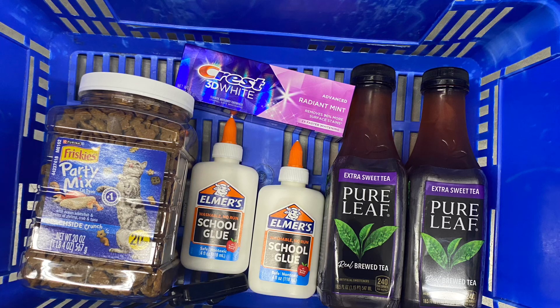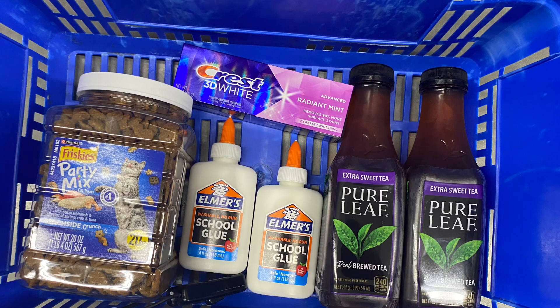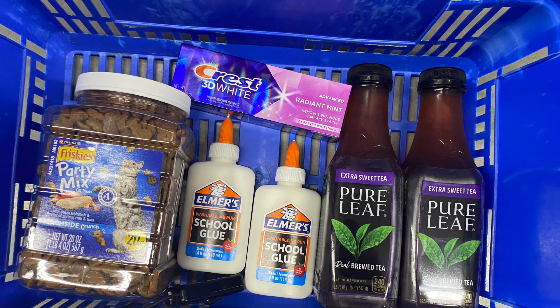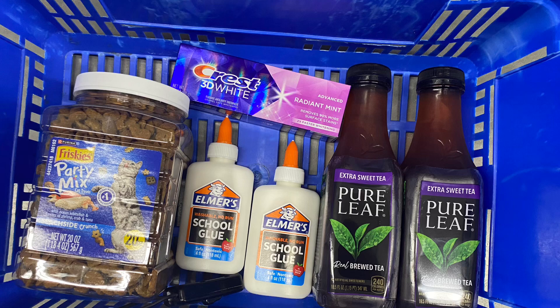That makes all six of these items just $2.56, or 42 cents each. And keep in mind the cat treats alone were $8.48 by themselves, so that is amazing y'all!